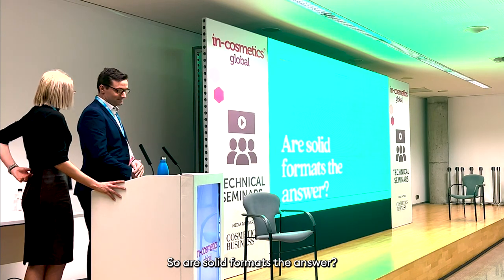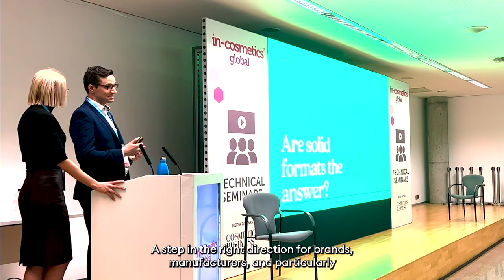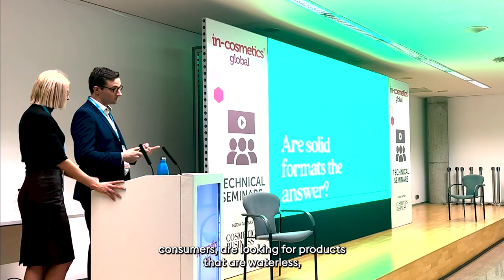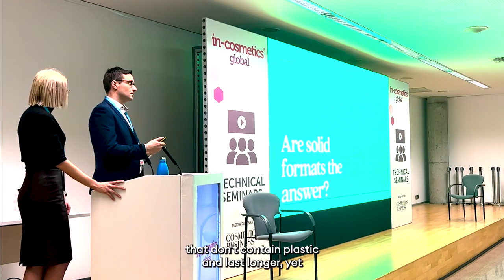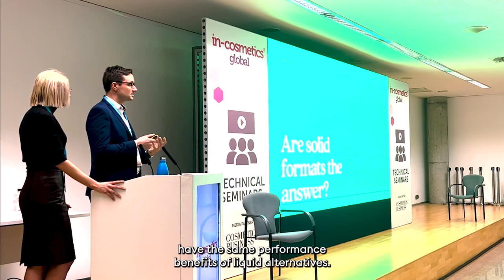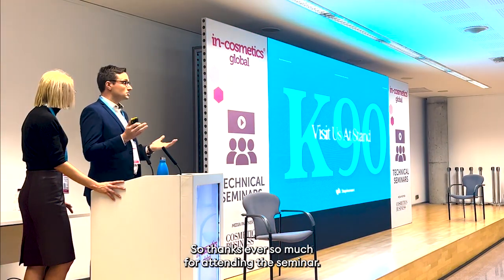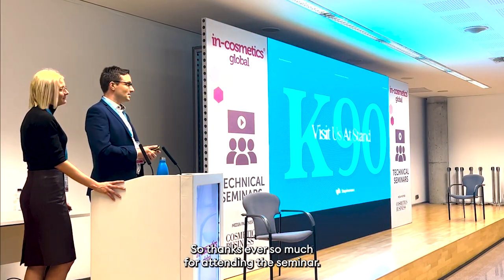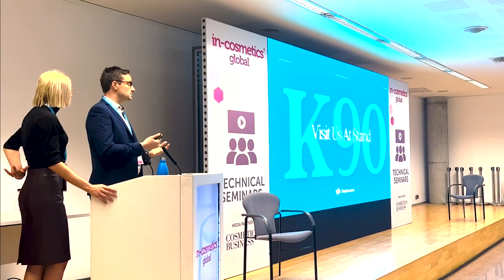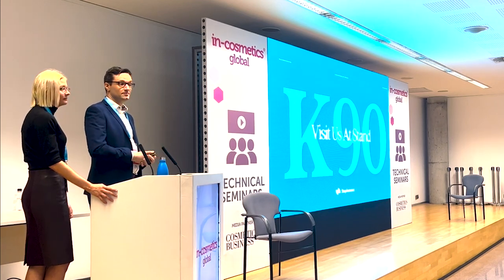So are solid formats the answer? They're not the complete answer, but they are part of the solution and a step in the right direction. As brands, manufacturers, and particularly consumers are looking for products that are waterless, don't contain plastic, and last longer yet have the same performance benefits of liquid alternatives — we believe that is the future. Thanks ever so much for attending this seminar. We are on Stand K90 if you want to come and have a look at some samples or even try something. We'll have five to ten minutes for questions.